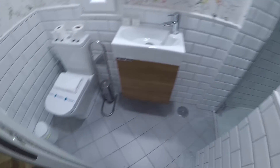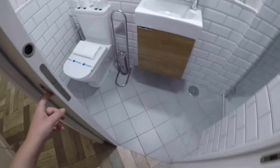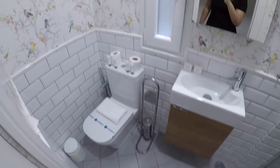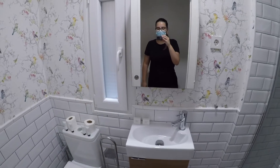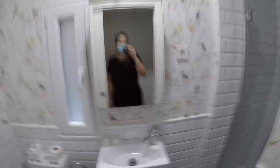Now we are going to check the bathroom number one. You will have this door to give you privacy, with a locker. We have the toilet, a little window, the sink, some space underneath for all your beauty products, a mirror, a little shower here — and look at this wallpaper, that's really cute.